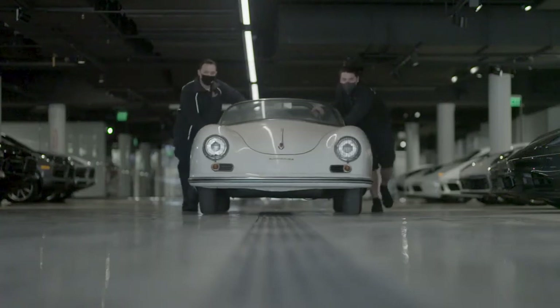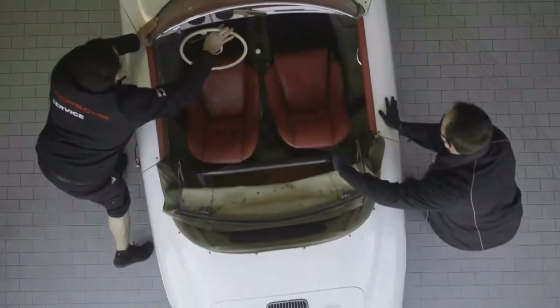It was amazing to find this car. When we acquired it, I was beside myself. I couldn't believe how lucky we were to get this work of art.